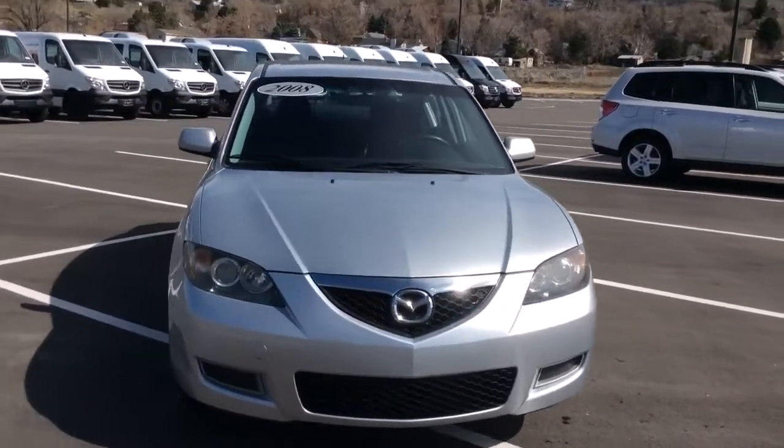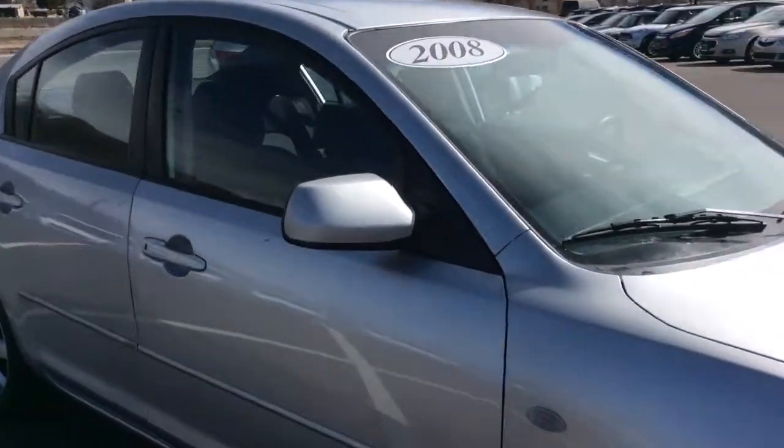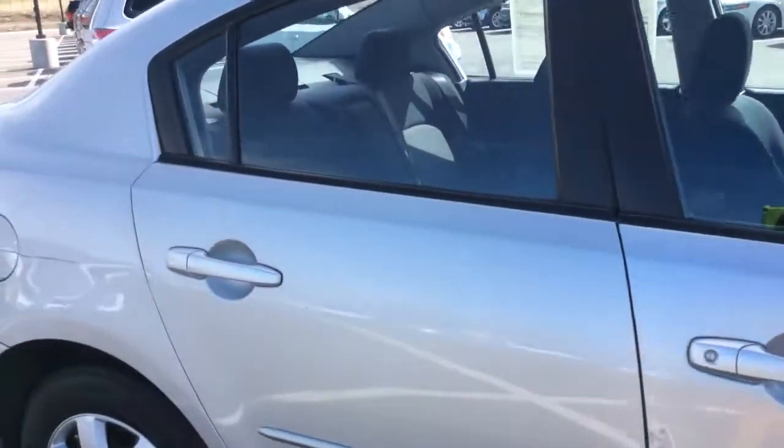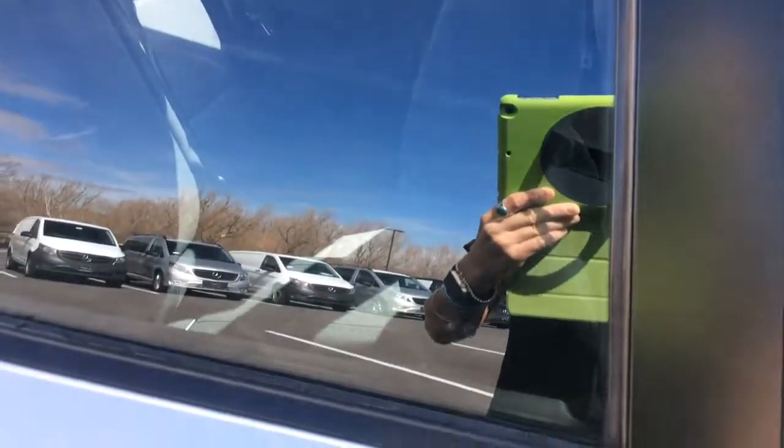Alright, hi there. It's Rossi with Mercedes-Benz of Farmington. Here's an inside look into the 2008 Mazda 3. It's in excellent condition for a 2008.